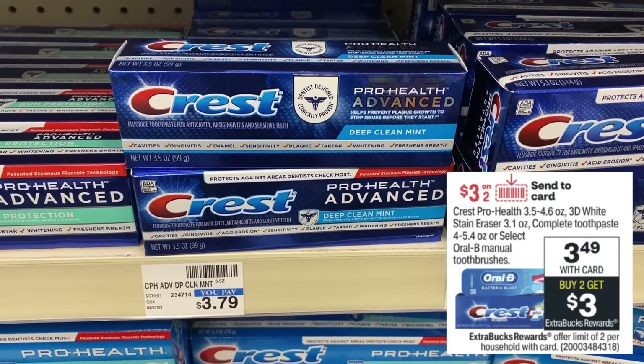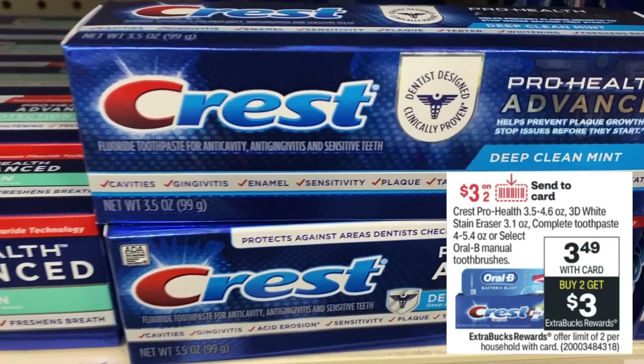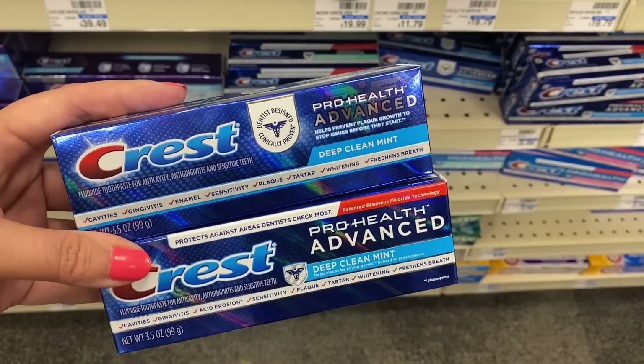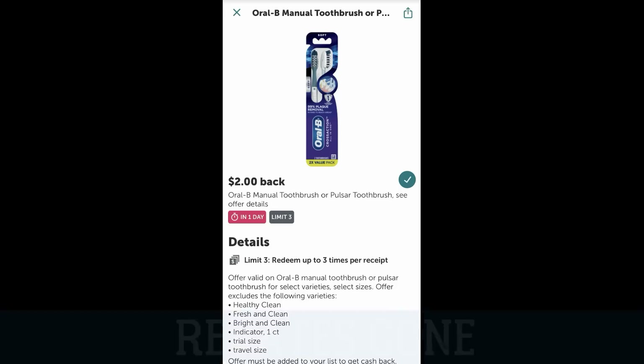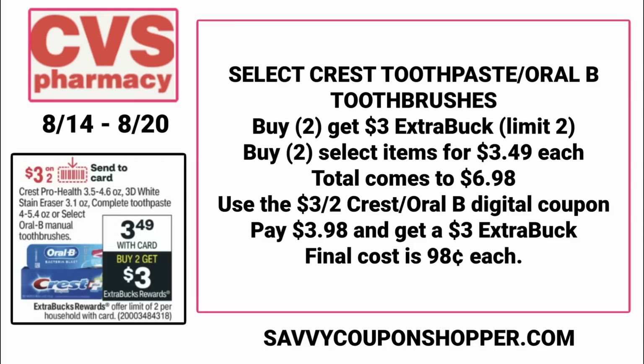This is a good deal — we did lose our Ibotta rebates, and I'll give you an update. It's select Crest toothpaste and Oral-B toothbrushes at $3.49 each. Buy two, earn a $3 ExtraBuck. We're expected to get a $3 off two digital coupon valid on Crest and Oral-B so you can mix and match. Most recently — this was Friday — my Ibotta rebate was showing one more day in the morning, but by the afternoon it was completely gone. So grab two or four — it's still a good deal. Two items at $3.49 each is $6.98. Use the $3 off two digital coupon — you'll pay $3.98, earn a $3 ExtraBuck, making them $0.98 for both, or just $0.49 each. Still a great deal — and hold on to your receipts in case rebates reset.